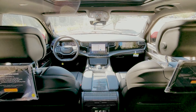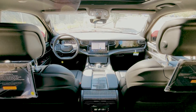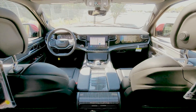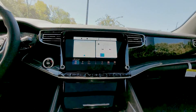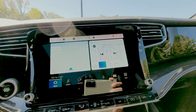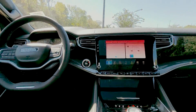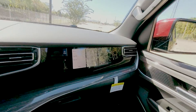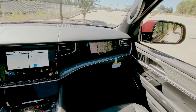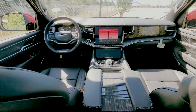Notable features also include a heads-up display, a 10.1 inch display with navigation, with a second display right above the glove box, and an MX950 entertainment system with 19 speakers.